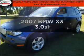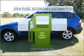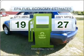Presenting the 2007 BMW X3. This is the set of wheels you've been looking for. Save your money and make fewer trips to the gas station when driving this fuel-efficient vehicle.